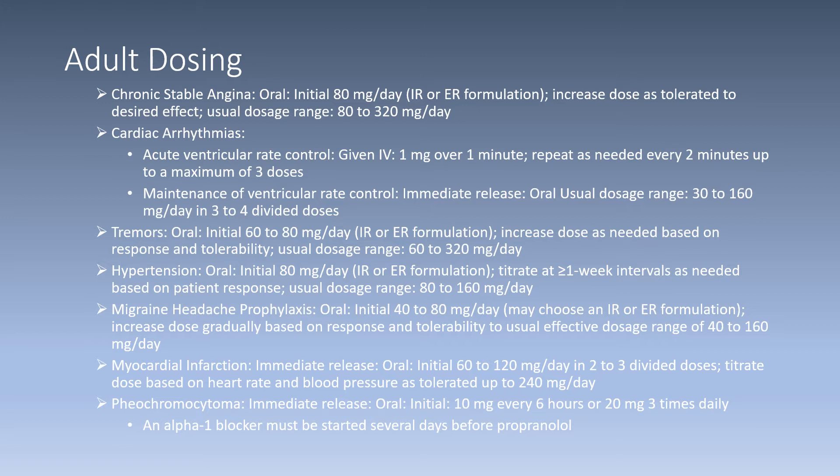For the hypertension indication, initially 80 milligrams per day oral capsule or tablet, IR or ER formulation. Titrate the dose at greater than or equal to one week intervals as needed, with a usual dosage range of 80 to 160 milligrams per day. For migraine headache prophylaxis, initially 40 to 80 milligrams per day, IR or ER formulation, increased gradually based on patient response and tolerability, with a usual dosage range of 40 to 160 milligrams per day.